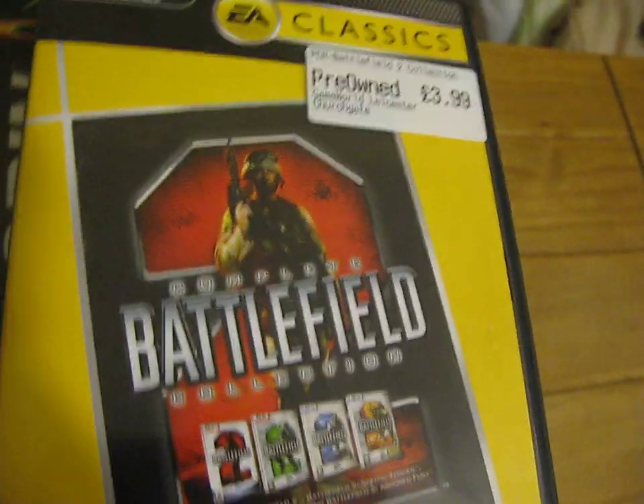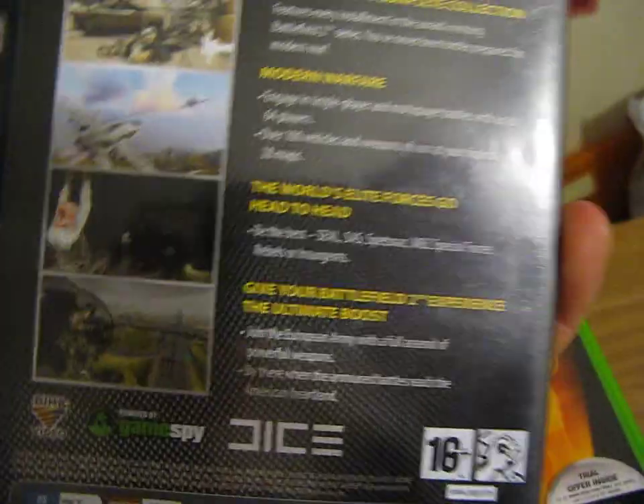Next you've got the Complete Battlefield 2 Collection, that was £3.99. This is for PC, and it was from Game World in Leicester.